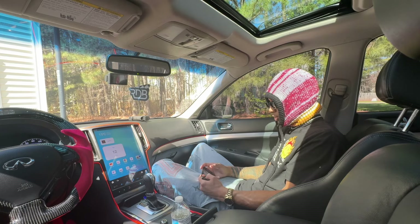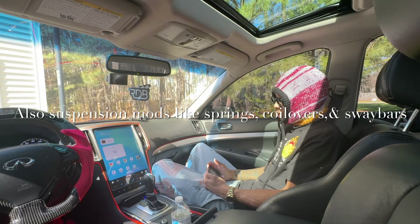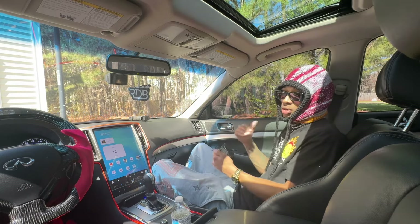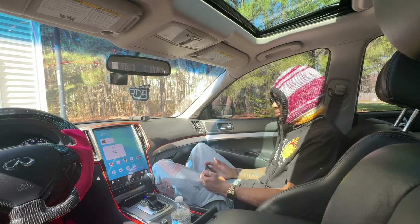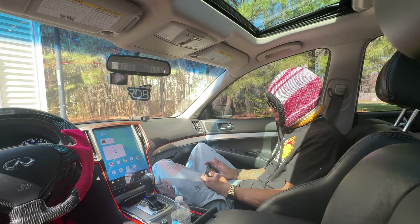Number twelve: best mods overall. Like I said — 3-inch intakes, Y-pipe, full exhaust, and headers. That's really the best you can go with unless you're going to do a supercharger or turbo setup, but then you've got to have all your bolt-ons done first anyway.